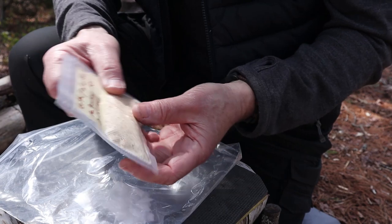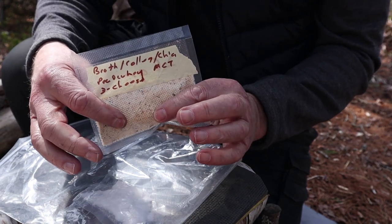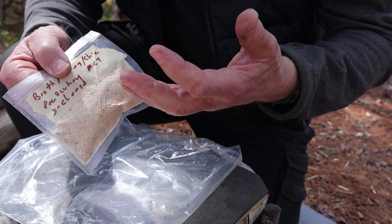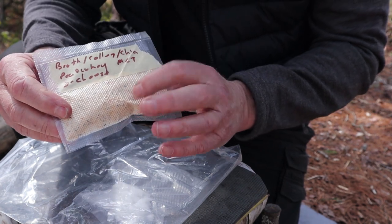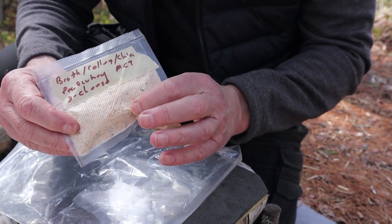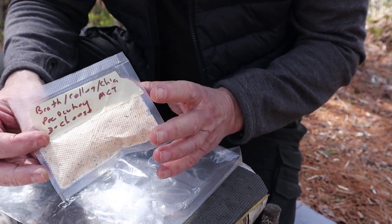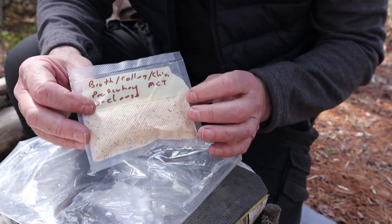I wanted to put a few things in it, so I put together this little packet — it weighs 26 grams. I vacuum sealed it just to keep it fresh, compact, and all in one place. This is a mixture of things I'm using to add flavor as well as bulk, texture, and to give some thickness to the soup. It was hard to break down exactly how much of each, but there is bone broth, collagen, chia seeds, whey protein, MCT powder, and three cheese powder.